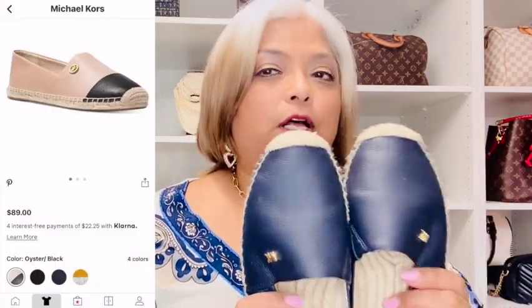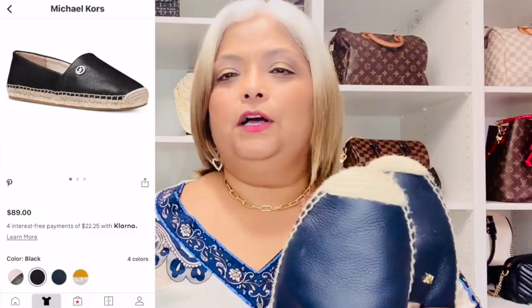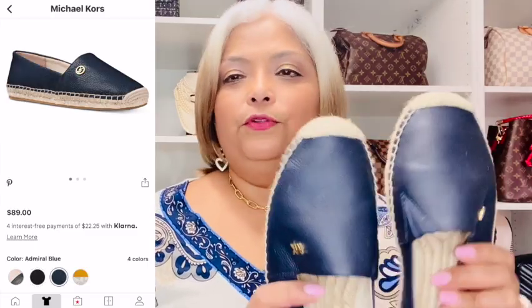Look how pretty that color is — it's beautiful. It comes in a lot of different colors. I'm going to try to put the colors up there so you can see what they come in. They're beautiful, comfortable, and functional, and you will love them.